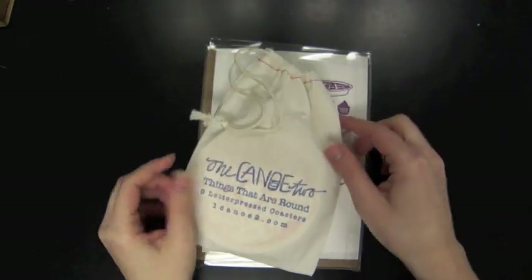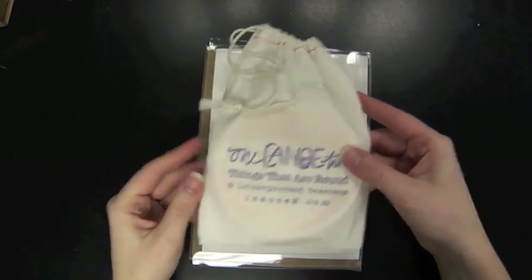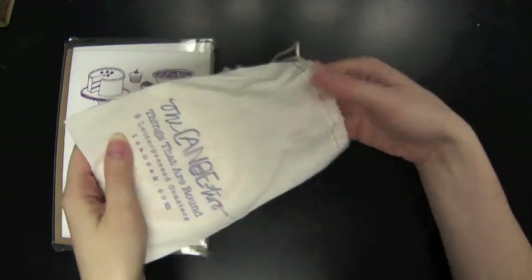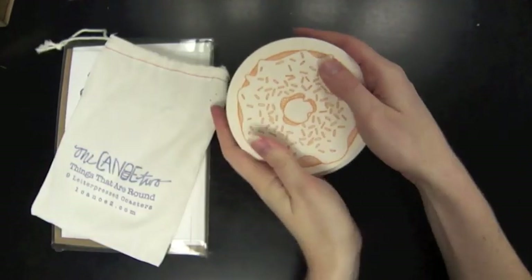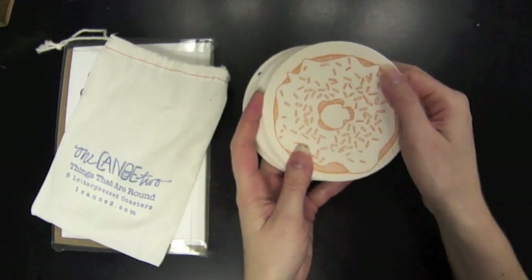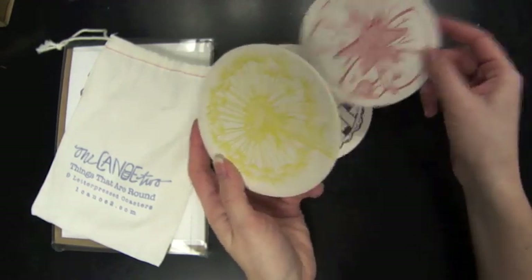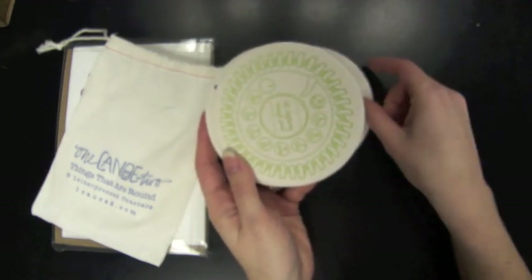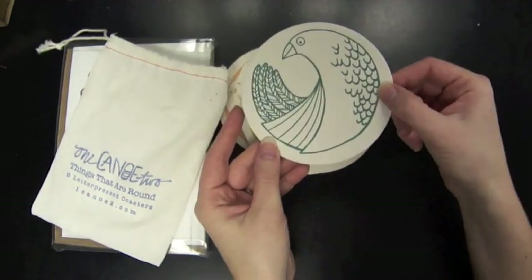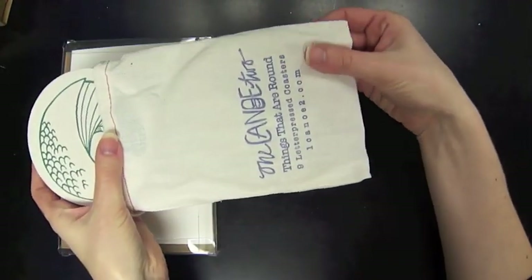A couple of other pretty unique items I wanted to show you: first, this letterpress coaster set from One Canoe Two. This is from our boutique section, so it's a handmade specialty item, and I thought this would be a great housewarming gift as well, or just something to treat yourself. They're letterpress — hand done where the ink is set into the piece — and it's all things that are round: a cute donut, a pie, pin cushion, dandelion, a little phone, the world, a little airplane going around, an apple core, and a bird. These were really fun and make a great conversation piece in a home, and it comes with really cool packaging.